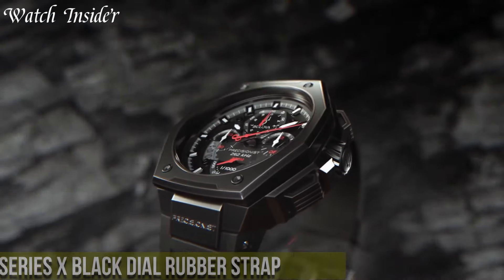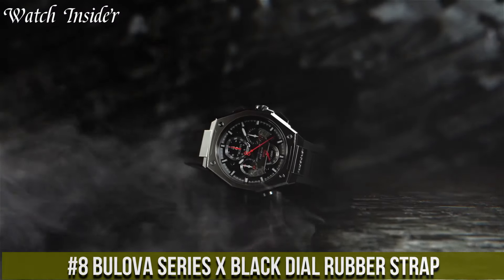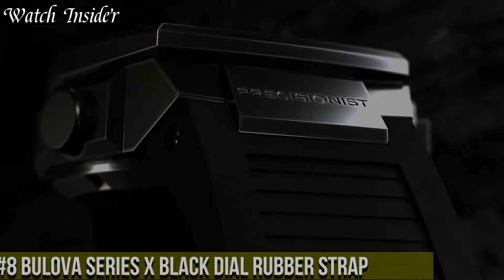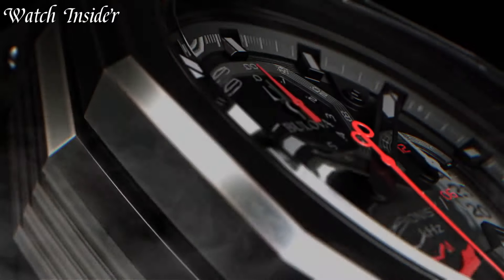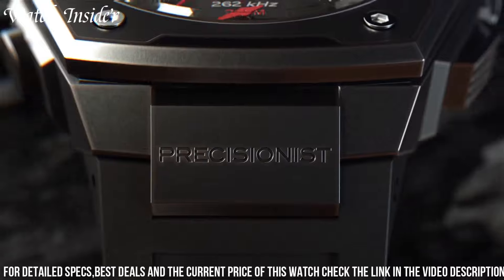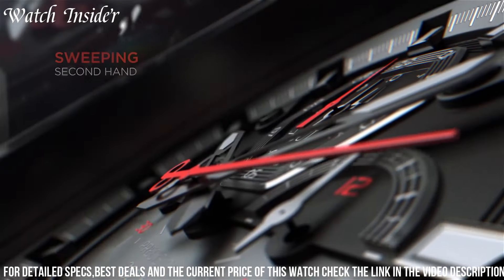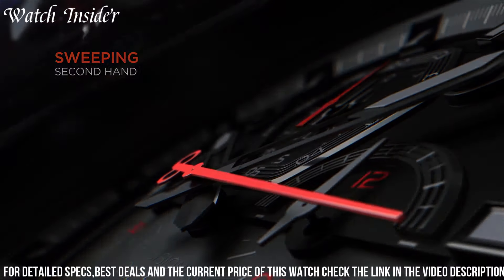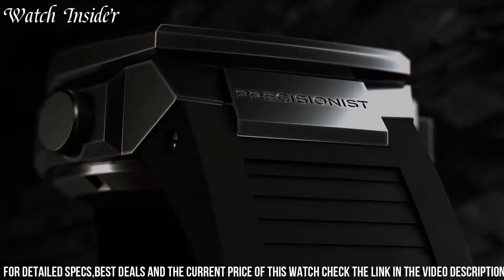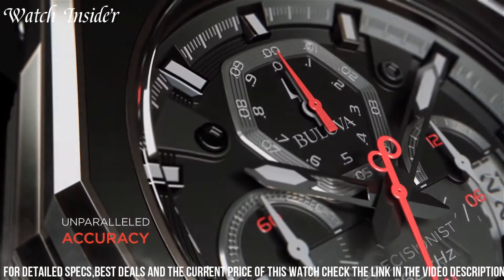Number 8: Bulova Series X Black Dial Rubber Strap — a bold and versatile timepiece for the modern adventurer. This watch combines rugged durability with sleek design elements. The Series X features a striking black dial with luminous hands and markers, ensuring optimal visibility in any lighting condition. Its reliable quartz movement ensures accurate timekeeping, while the durable rubber strap offers both comfort and resilience. With a water resistance of up to 200 meters, it's ready for underwater explorations and water sports activities.